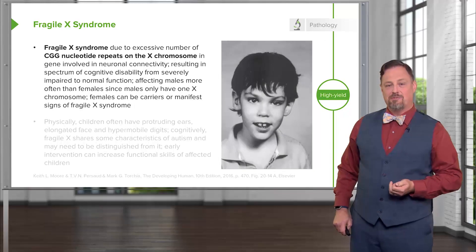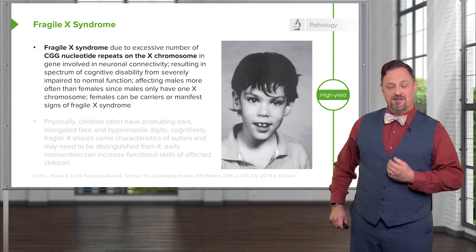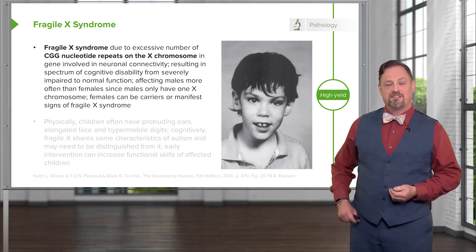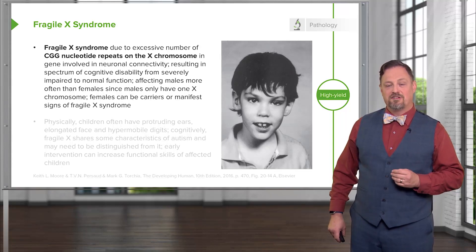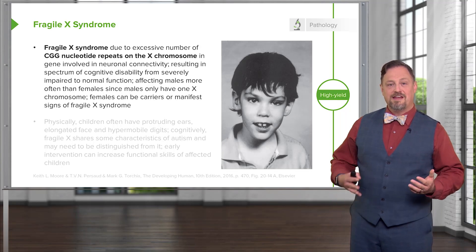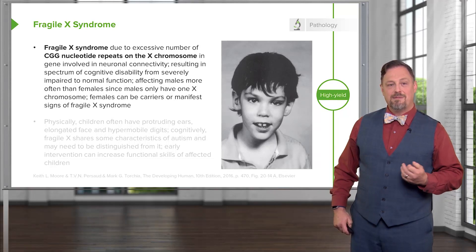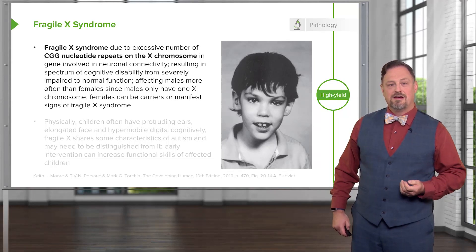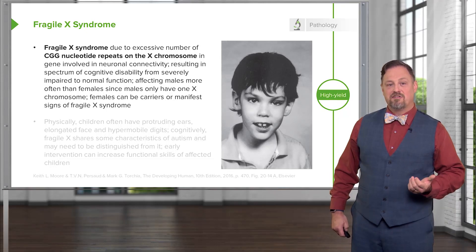Fragile X syndrome occurs because of a genetic problem within the X chromosome. An excessive number of nucleotide repeats — CGG, over and over — creates a very fragile portion of the X chromosome. The gene in which this occurs is involved with allowing neurons to connect with other neurons effectively, and therefore the problems that manifest generally manifest in neurologic ways. It affects males more often than females because males have one and only one copy of the X chromosome, although females can be carriers and occasionally symptomatic for Fragile X syndrome.